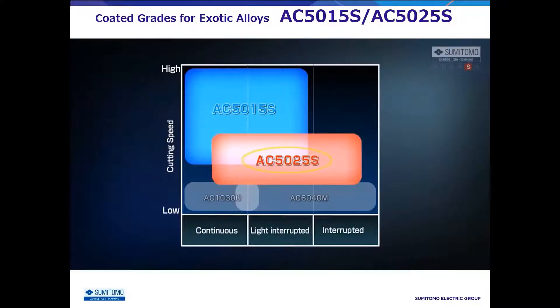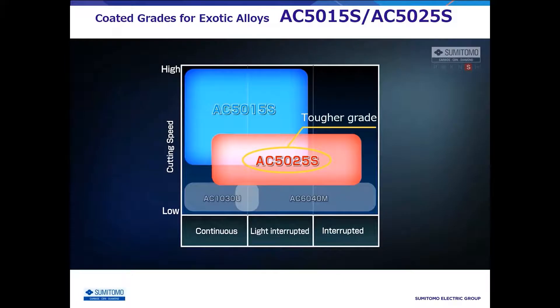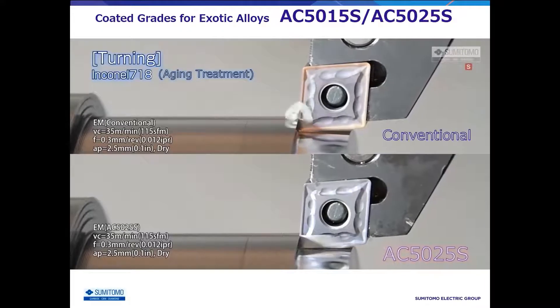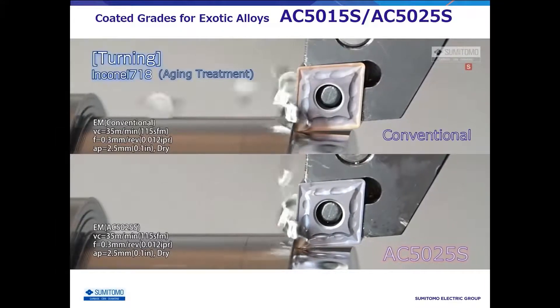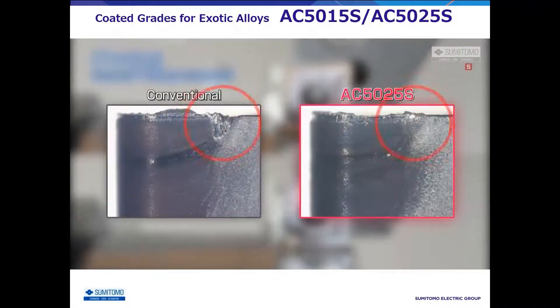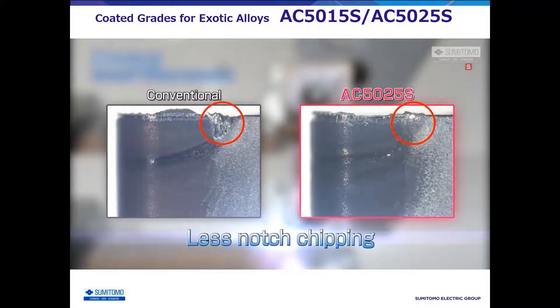AC5025S has excellent toughness corresponding to interrupt machining of exotic materials. The AC5000S carbide substrate greatly improves toughness while maintaining hardness. This greatly reduces notch chipping unique to exotic material machining. In addition, sudden chipping can be suppressed, thus improving machining stability.